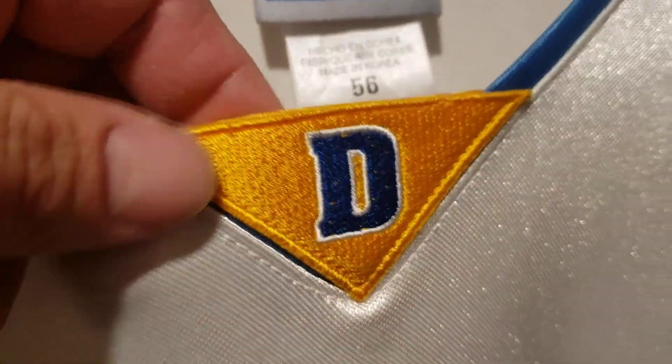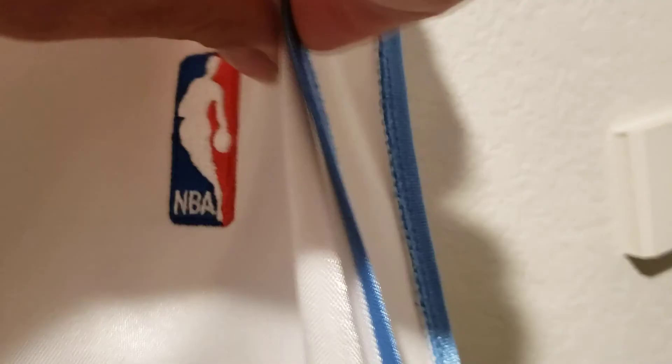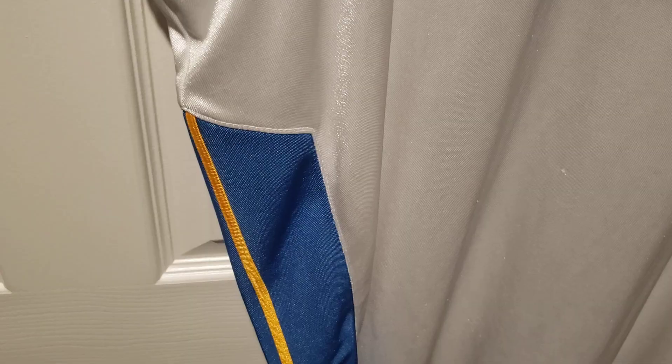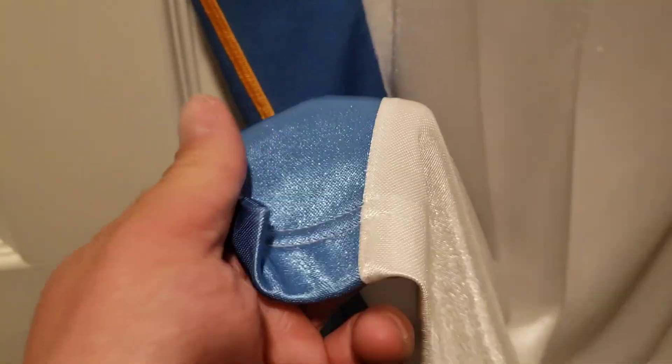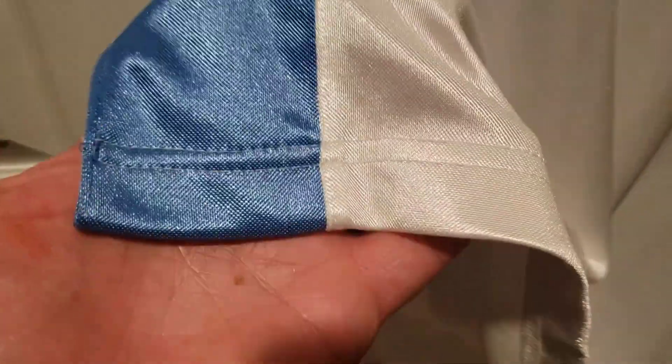You got the 'D' for Denver and the gold NBA logo stitched in. You got the baby blue around the armpit, and then going down on the side you got the baby blue and gold going down on the side panel. You do have the split, and you can see this really nice quality material — it's really thick. You can see all the nice stitch work because these are authentic, the closest you could get to what the players wear on the court. You can see the nice stitching on the bottom of the jersey.